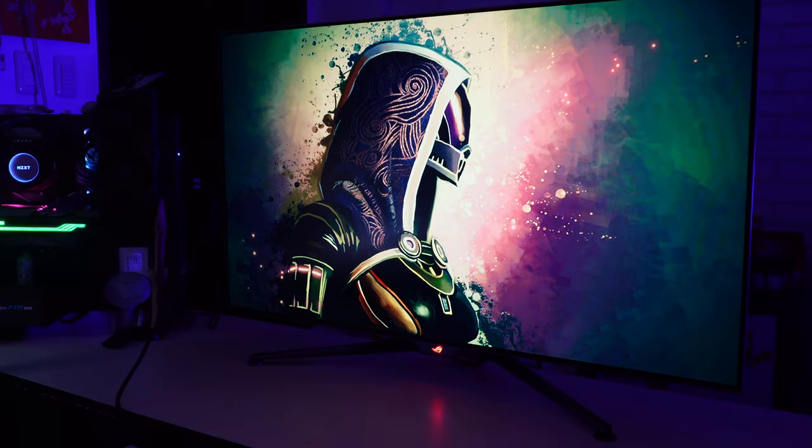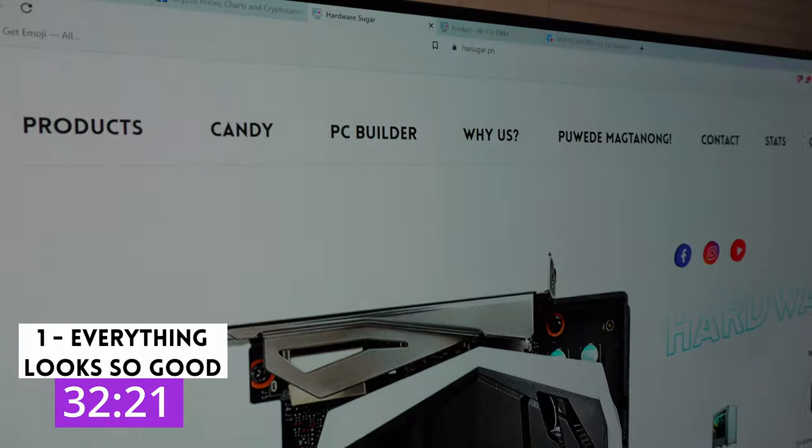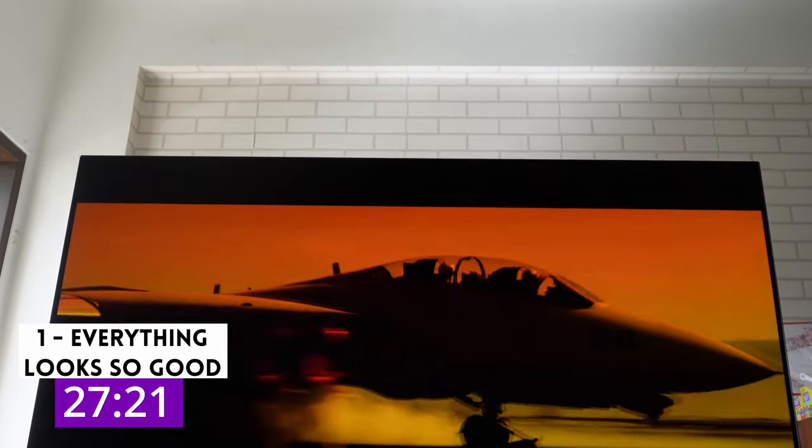Three things I loved about the ROG Swift PG48UQ. One, it makes everything better. Working, playing games, watching videos — everything looks so good on this monitor.